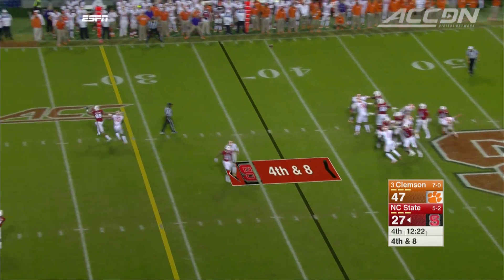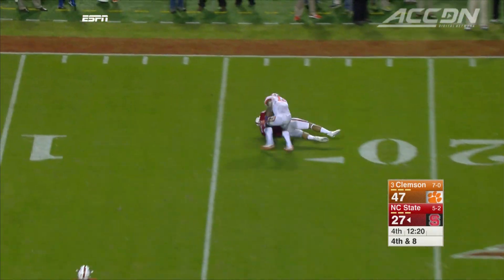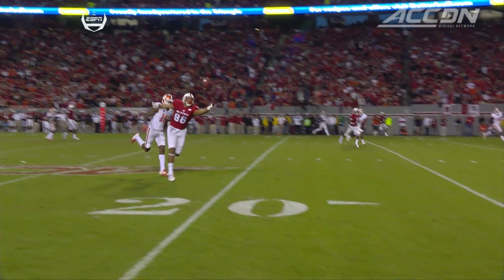NC State needs some points. Brissette finds David Grinage with a great juggling catch.